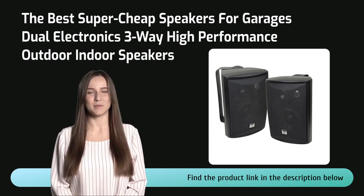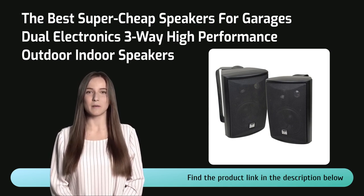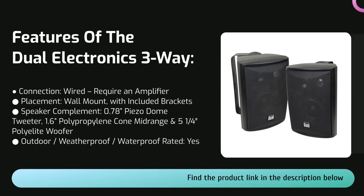The least expensive speakers on our list — we might wonder if the Dual three-way outdoor speakers can possibly sound good or hold up to a fairly demanding environment like a garage or workshop. Luckily they can do both. The Dual LU 43 PV has pretty good sound for the money. These wall-mount speakers have surprisingly deep and well-defined bass, and plenty of it, but not so much that it dominates everything else.